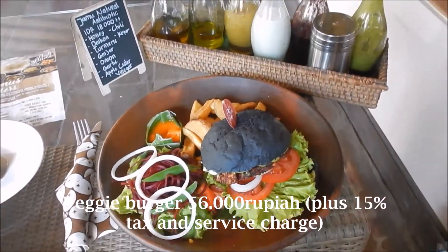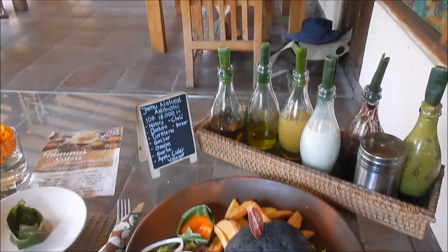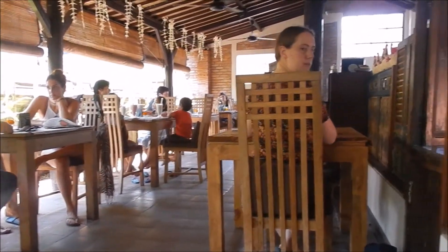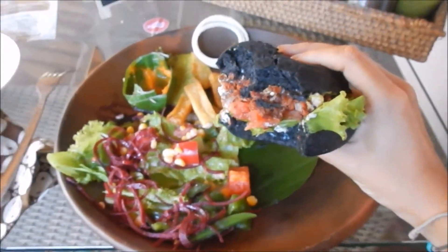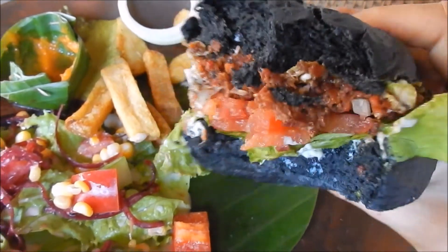I chose a vegetarian burger with a beetroot patty in a charcoal bun. It came with a side salad and homemade fries. The bun looked so cool and the whole meal was just very filling and super delicious.